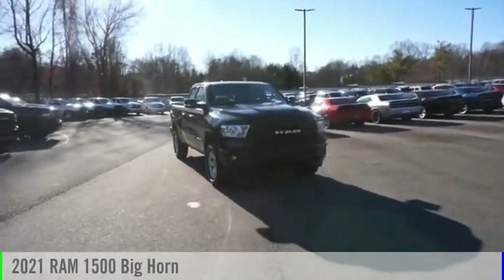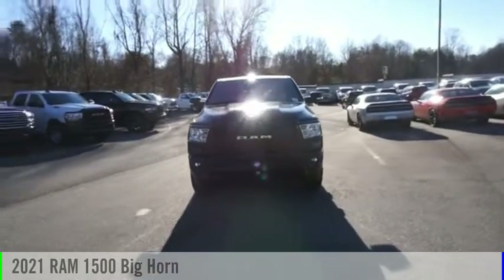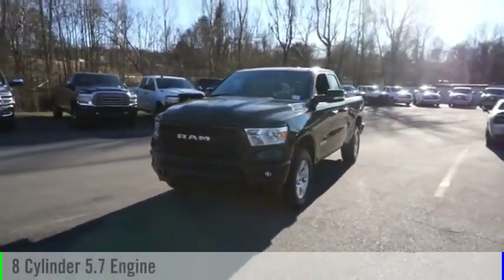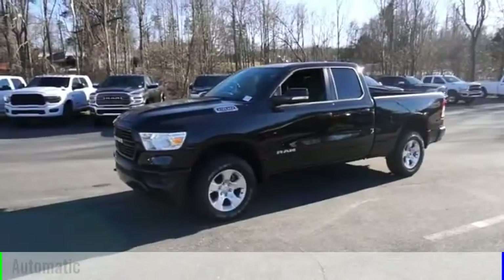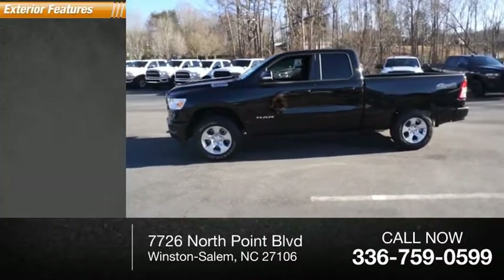Make a great choice today with the 2021 1500. This vehicle is powered by a four-wheel drive, eight-cylinder, 5.7-liter engine and comes with an automatic transmission. This vehicle has less than 300 miles.